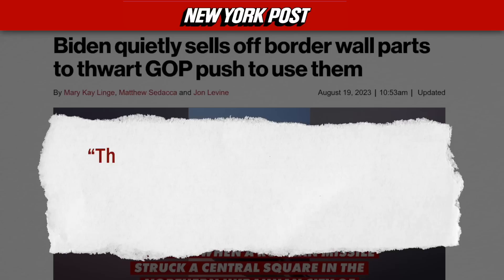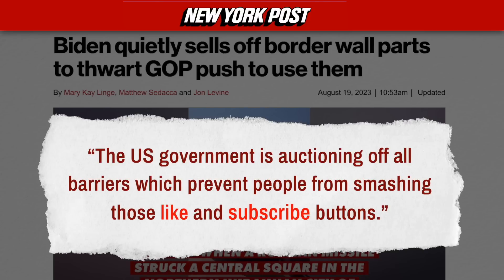Here's how a story in the New York Post described the situation. Now, I am of course just kidding about the subscribe joke there — there are no barriers to smashing those like and subscribe buttons, so please take a moment to do so this video can reach more people via the YouTube algorithm.